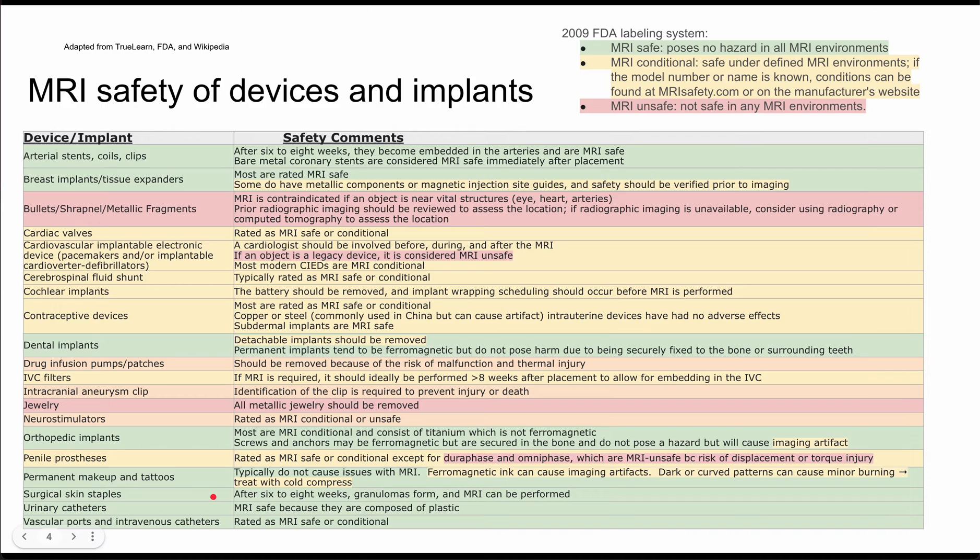Next are surgical skin staples. After six to eight weeks, granulomas form around these staples and the MRI can be performed safely — nothing to worry about with old surgical skin staples. Urinary catheters are usually composed of plastic and are MRI safe.